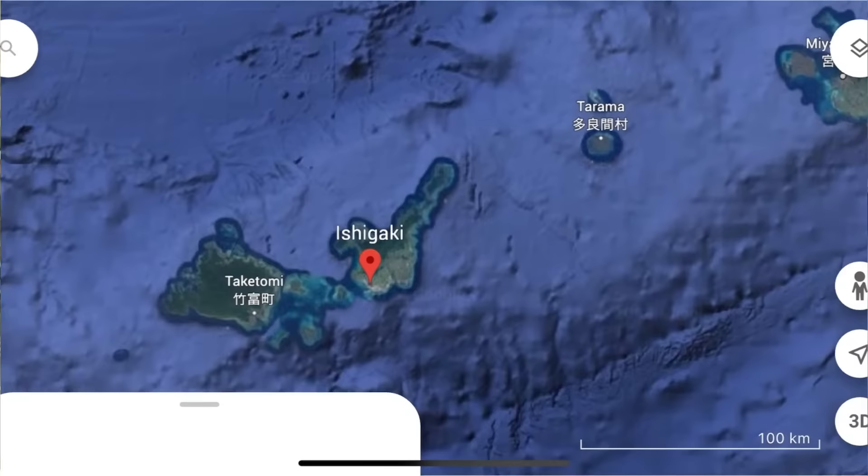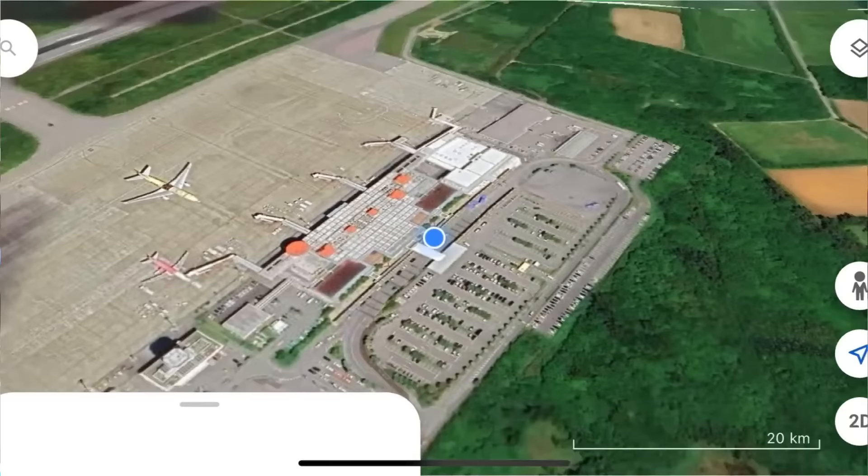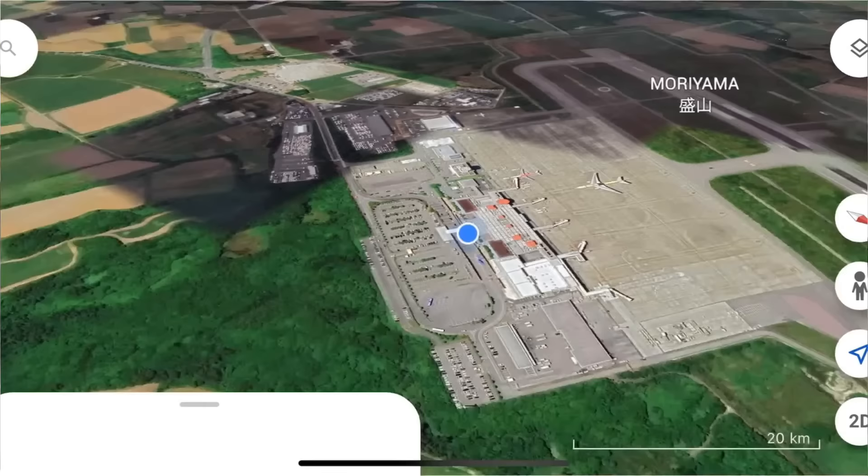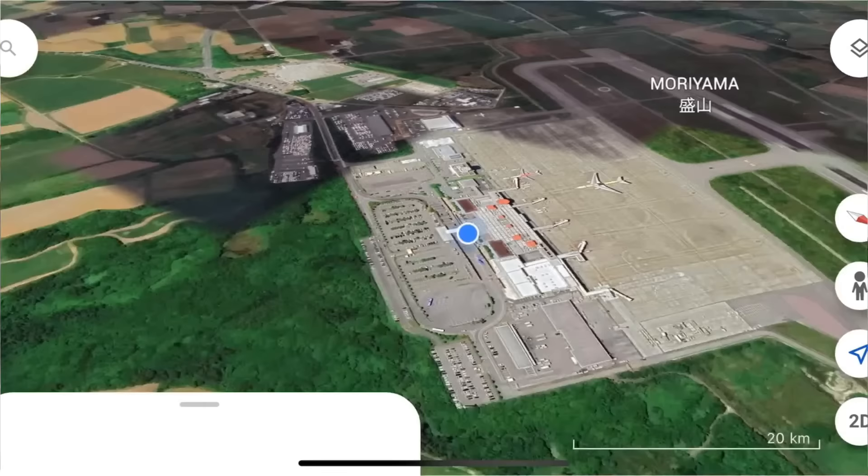Direct flights from Osaka and from Tokyo's Haneda Airport — it's about 2 hours and 45 minutes away. This is our getaway, my 50th birthday escape from the city, no work. And now I'm sharing with you our departure livestream.